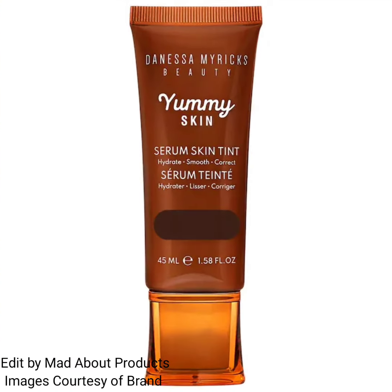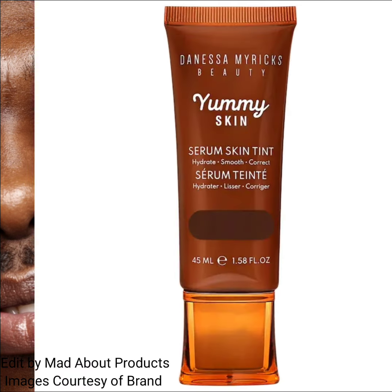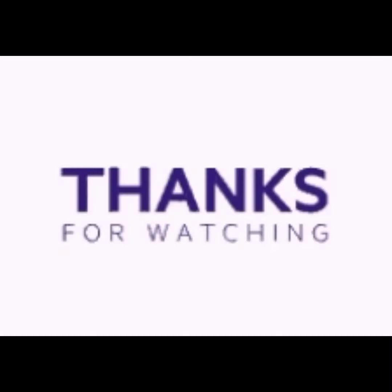Now I'm showing you the pictures and swatches of this new product. I hope you like this video — if you do, please give a big thumbs up, subscribe to my channel, and hit the bell icon so you'll be notified of the latest makeup news. Till then, stay tuned, stay connected, and keep watching. Thank you so much for watching!